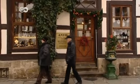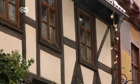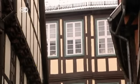There's more than 1,300 half-timbered buildings in Quedlinburg. It's unique and was listed as a UNESCO World Heritage Site in 1994.